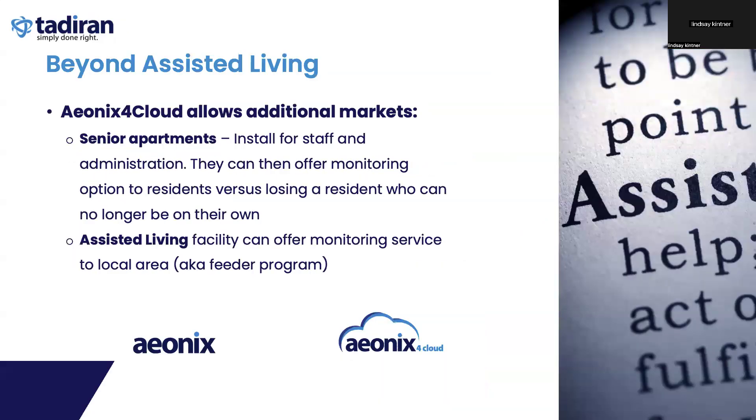Our Aonix for Cloud platform also allows facilities to market beyond their standard brick and mortar. Since it's SIP-based and only requires an internet connection, they can market this monitoring service to residents around their facility — using it as a marketing tool to say, 'We're here to help,' and potentially creating a feeder system into the facility while also providing a service to the local area.